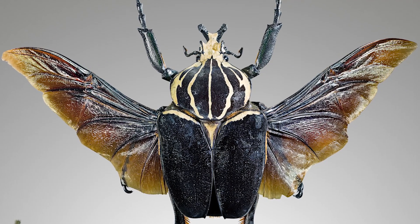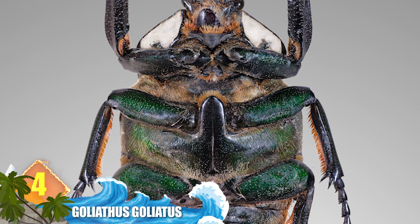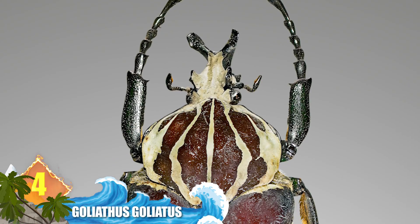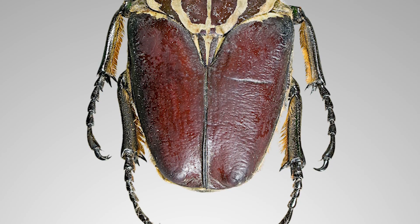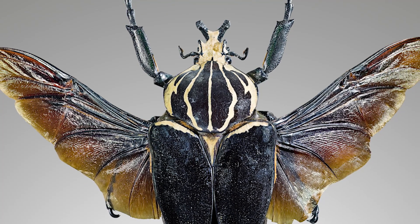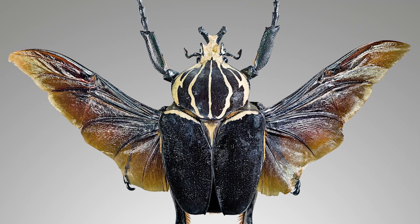Number 4: Goliathus goliathus. Following up from the goliath beetles and the patterns they can exhibit, we found a specimen that provides a great example of such. Found across eastern to western equatorial Africa, Goliathus goliathus occurs in several colours while displaying a prominent vertical striping. They can grow to more than 4 inches long (110mm), and possess two sets of wings, one of which is used for flying.